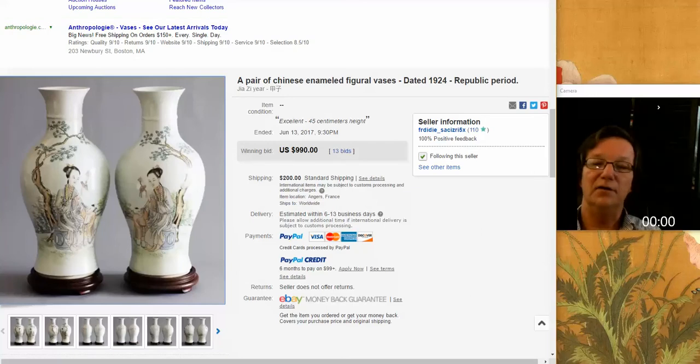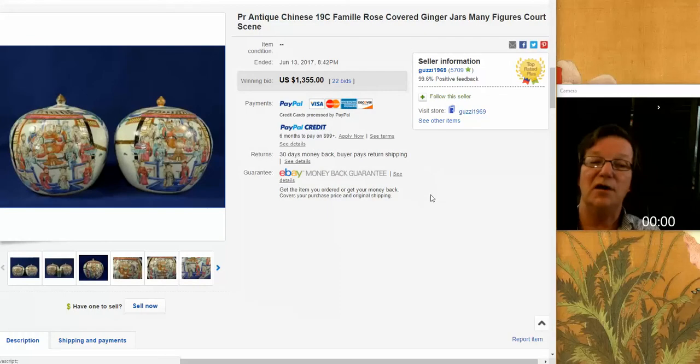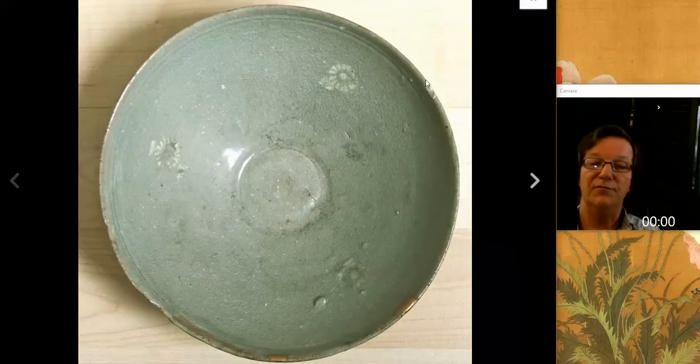Then there was this nice looking pair of famille rose melon jars from the 19th century. A very interesting, evocative court scene. They are a mirror pair and they did fine - there's always a market for these melon jars, they're very decorative. $1,355 for them, and they were in excellent condition with their original lids, which is crucial with these. Often you see them with no lids because they were frequently made into lamps.